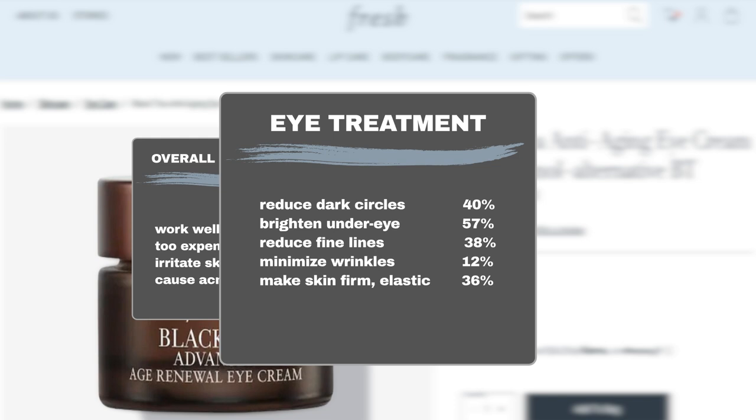40% of users noticed the product effectively reduced dark circles. 57% noticed a brighter under-eye area. 38% saw a reduction in visible fine lines around the eyes. An additional 12% found the product effective in minimizing the appearance of wrinkles, such as crow's feet. 36% noticed improvements in skin firmness and elasticity.